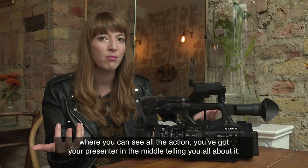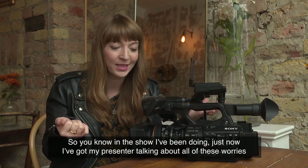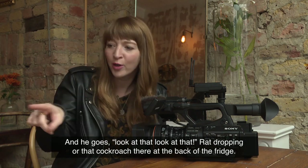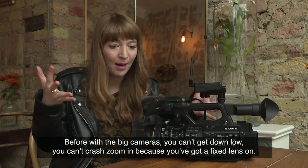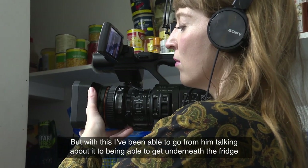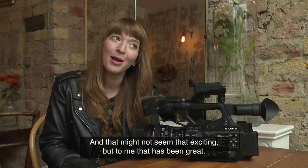You can go from your nice wide shot where you can see all the action with your presenter in the middle, and you can also get into really fine detail. In the show I've been doing, my presenter is talking about cockroach and rat infestations, and he goes, 'Look at that rat dropping, look at that cockroach at the back of the fridge.' Before, with big cameras, you can't get down low, you can't crash zoom in because you've got a fixed lens. But with this, I've been able to go from him talking about it to getting underneath the fridge to a tiny rat dropping or a baby German cockroach at the back.